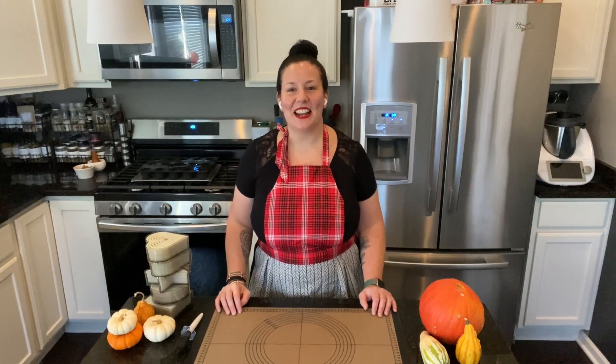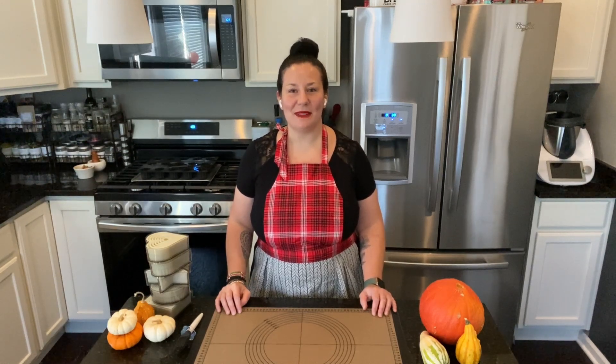Bonjour everyone! Nesta here and I'm super excited to welcome you back in my kitchen to share with you the specials that we have for this month of November.